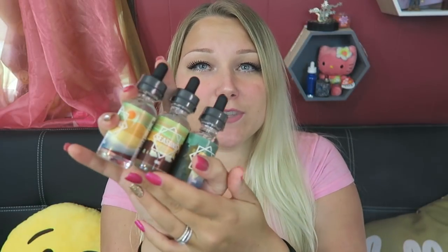Today we are looking at three flavors by Bonsai Vapor. They have their Seasons line — a summer, fall, winter, and spring line — and I'm going to look at their summer flavor line because it is almost summer and I'm definitely looking for some yummy summertime vapes. My flavor palette changes through the seasons. I really like lemonade vapes in the summertime and warm dessert vapes in the winter.